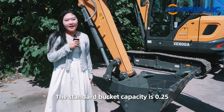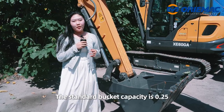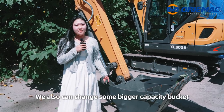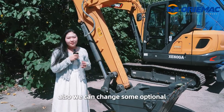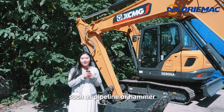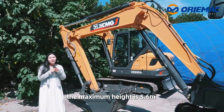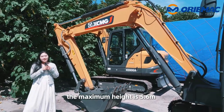The standard bucket capacity is 0.25 cubic meters. We can also change to a bigger capacity bucket. We can also add optional attachments such as pipelines or hammers. The maximum digging height is 5.6 meters.